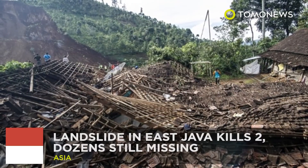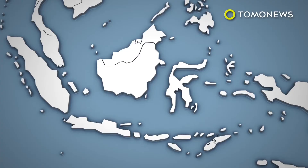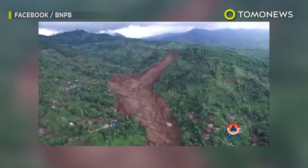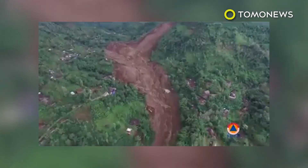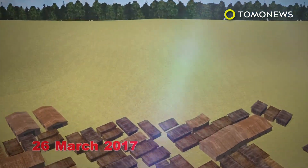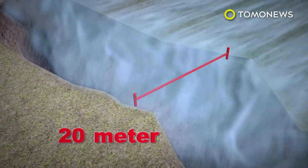At least two people are confirmed dead and dozens more are missing after a landslide buried a village in East Java, Indonesia on April 1st. Heavy rain over several days caused a large sheet of rock and earth to dislodge and slide roughly 800 meters down the side of a mountain. There were warning signs — on March 26th, residents in the area reported seeing a 15-meter-long crack on a cliff above the village expand to 20 meters.